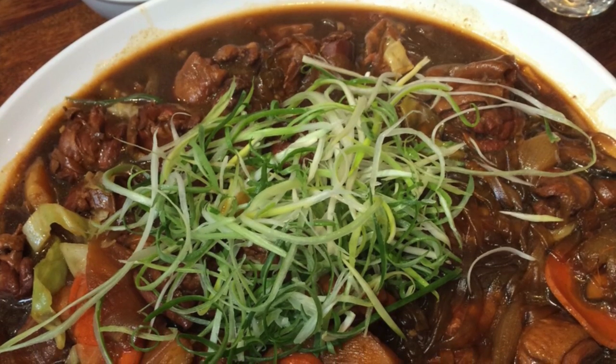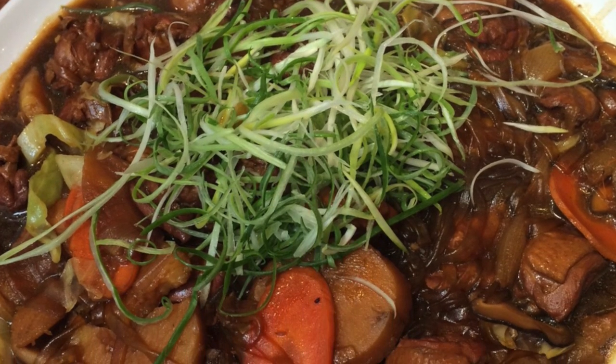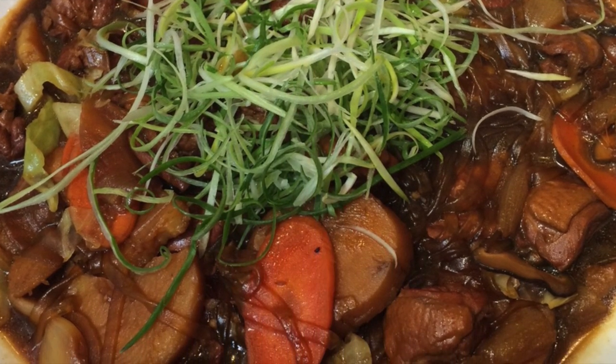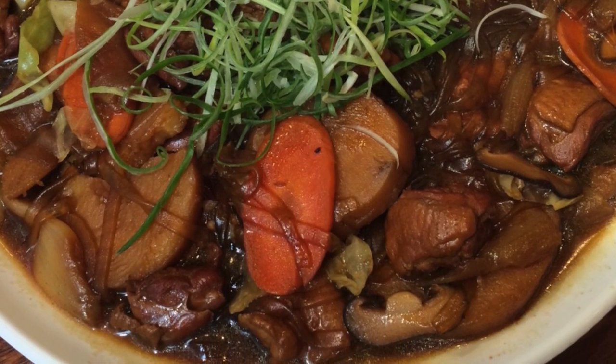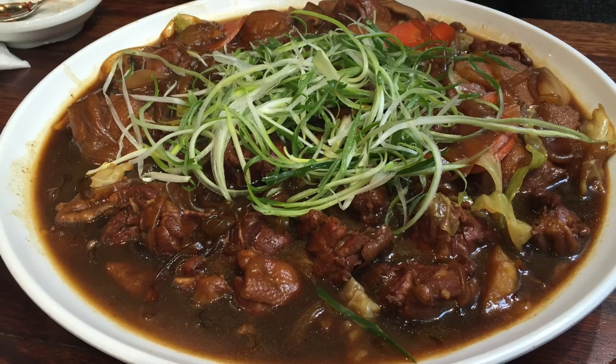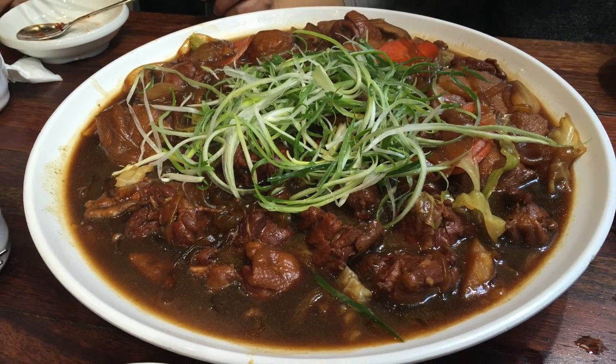Next we had this giant plate of flavorful braised chicken with vegetables as well as sweet potato noodles, and you can pick how spicy you want it. Somehow Korean restaurants always manage to get the cooking time just right for chicken — it's always tender.